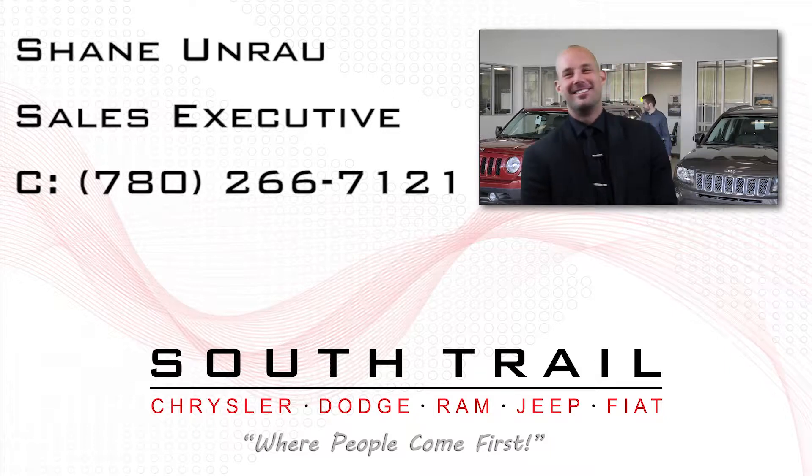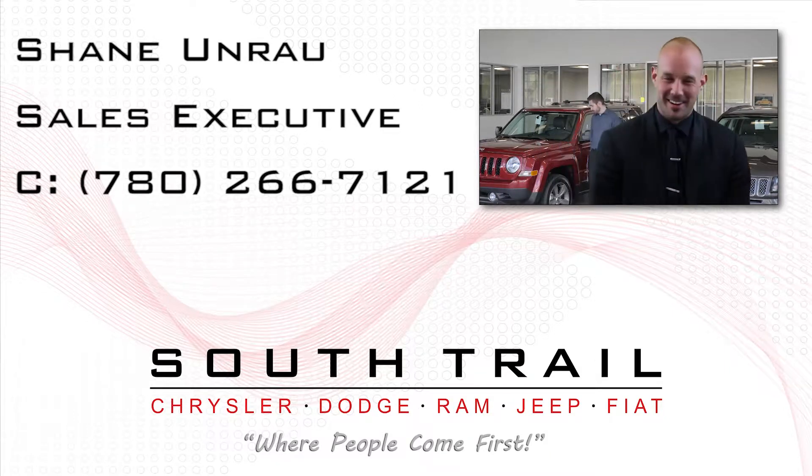Thanks for watching the video. I hope you enjoyed it. I look forward to seeing you here at Seltro Chrysler, Canada's largest Chrysler store. Take care.